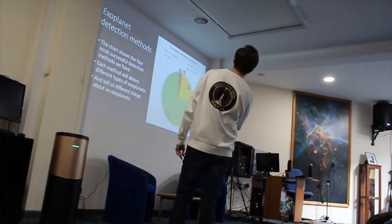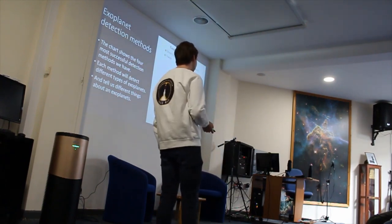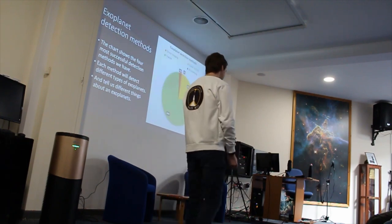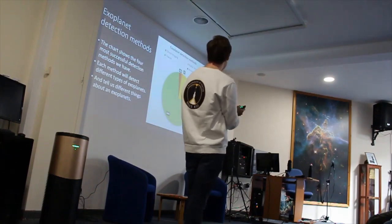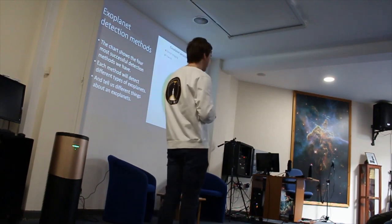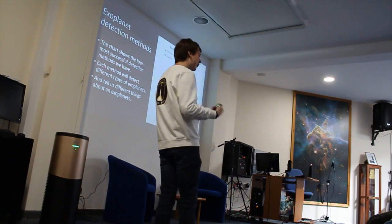I'm not going to talk about microlensing; instead I'm going to talk about direct imaging. Microlensing is basically a phenomenon where if between you and the exoplanet you have some large mass, it's going to bend and magnify the light. But direct imaging is more interesting nowadays because it's where you actually get a photograph of the exoplanet.